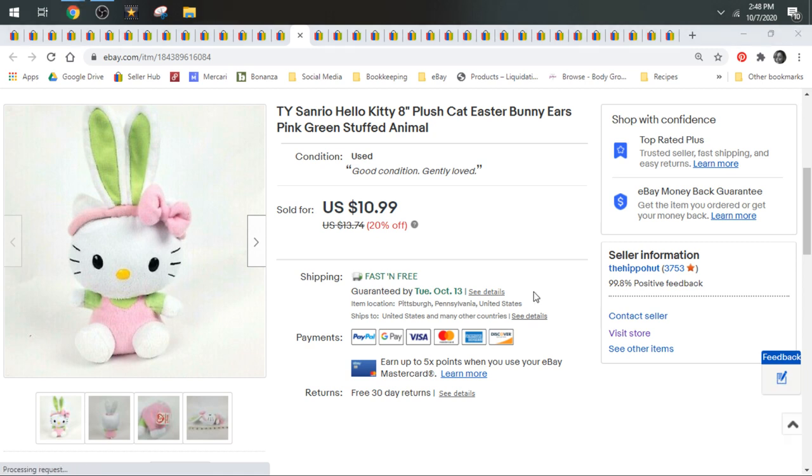Speaking of Sanrio, this is a Hello Kitty with Easter Bunny ears. I try to stay away from plain Hello Kitties anymore — she is a little bit oversaturated. But if I see one that's unique like this with Easter Bunny ears, I'll grab it. I had a really big one from Build-A-Bear that sold for like $20. This one sold for $10.99.